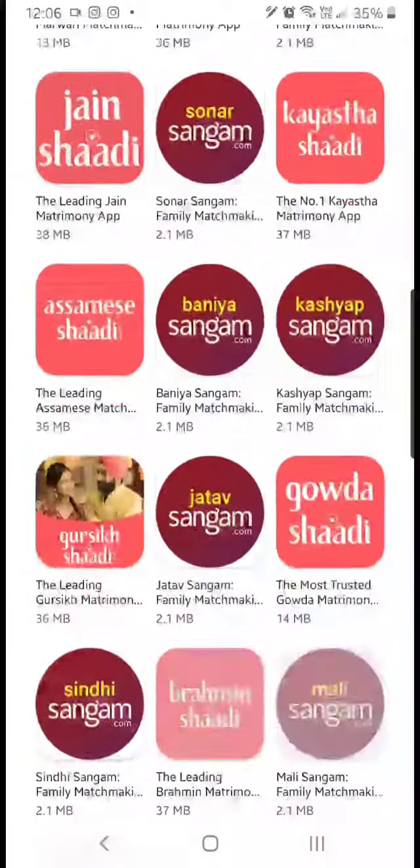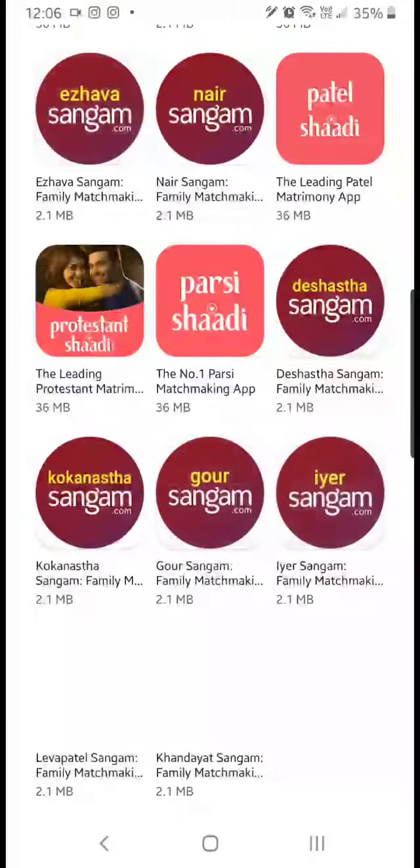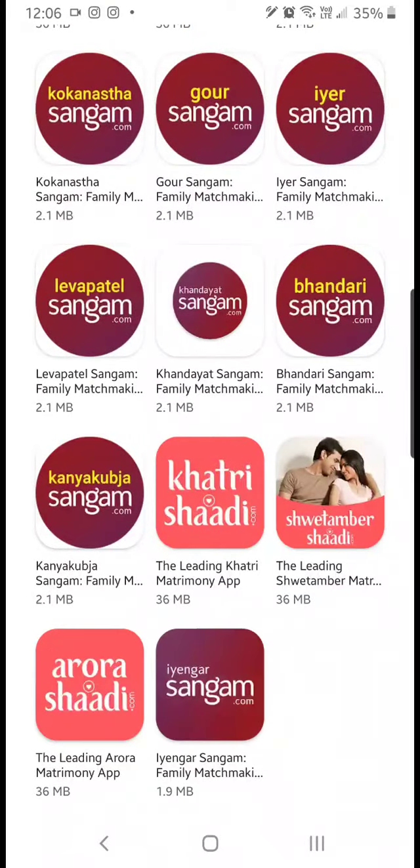So yeah, that's the secret of how there are 2.8 million apps on the Play Store.